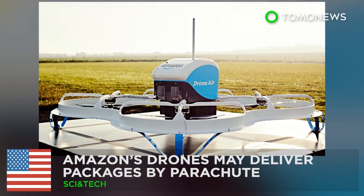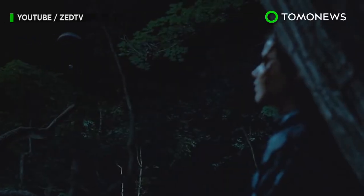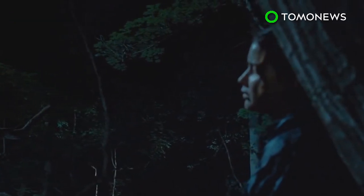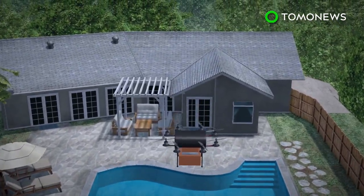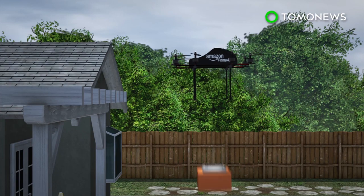Soon we may receive our packages just like Katniss Everdeen did, with tiny packages parachuting to the ground. Amazon is proposing to fly its drones above customers' homes and release their packages mid-air. Once the package is released, the drone would monitor the item's descent.